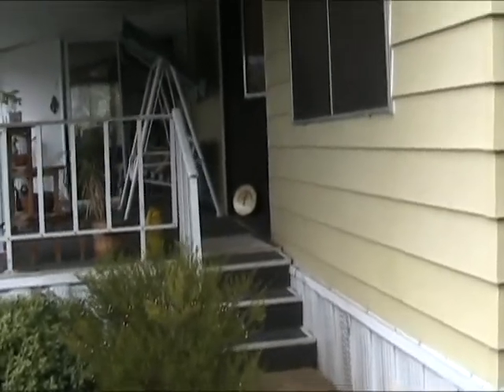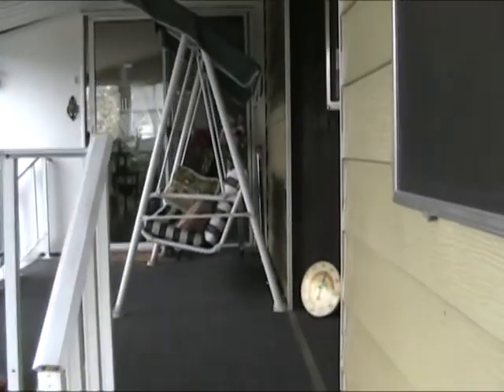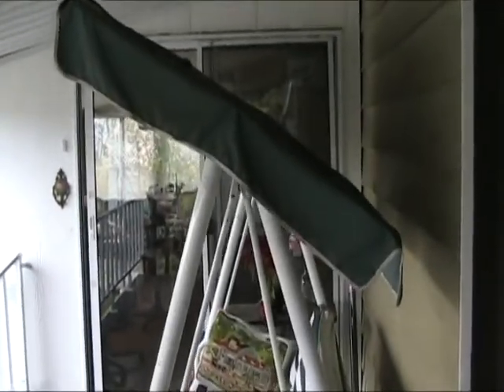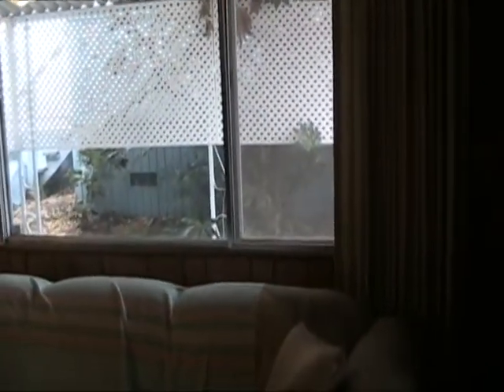Now we are going to walk in the front door. You can see that this is actually sort of a triple wide because this office is a built-in, and we'll see that shortly. And we can see this would be the living room.